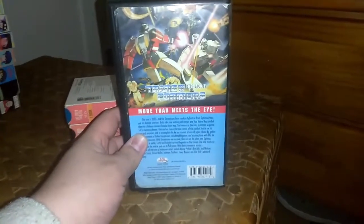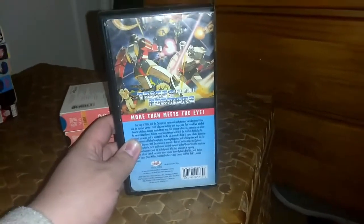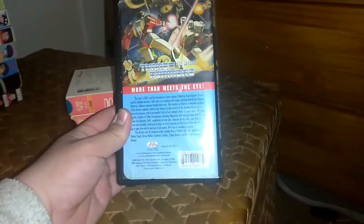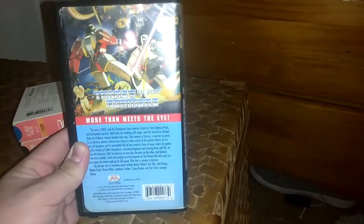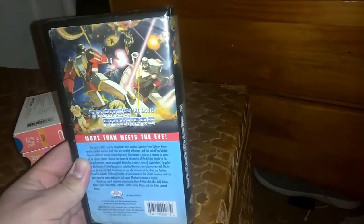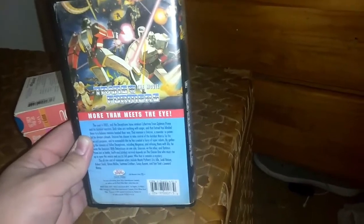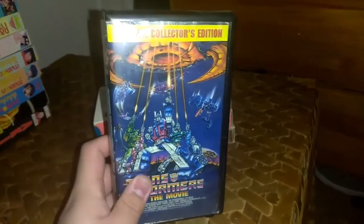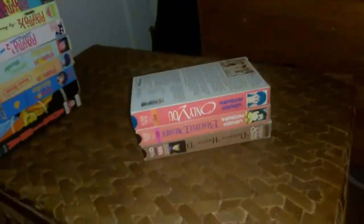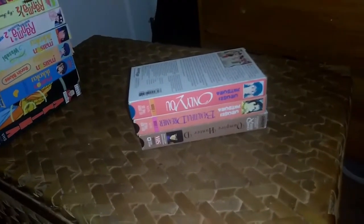I also have Transformers the Movie on VHS. Transformers the Movie is out on DVD and Blu-ray, and I'll probably upgrade to the DVD-Blu-ray combo from Shout Factory. This one is from Kid Rhino Home Video, and it has Spike's 'Oh shit' line on it. For the Family Home Entertainment VHS release of Transformers the Movie from 1986, they removed Spike's 'Oh shit' line and Ultra Magnus' 'Damn it' line — but this version has them. I got this tape at Media Play. It is considered anime because it was made in 1986.